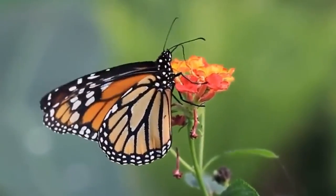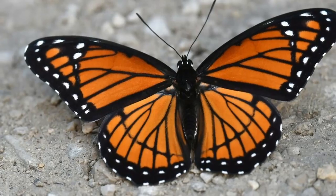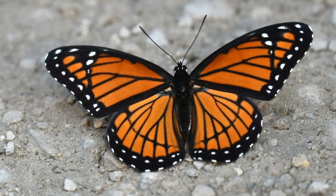Of course, the first butterfly is the well-known, beloved, and migratory monarch. The second one is the similarly colored, but non-migratory viceroy.